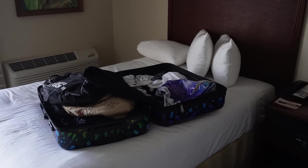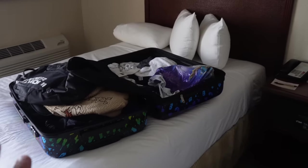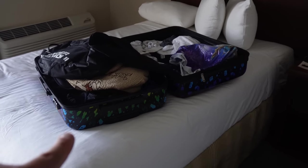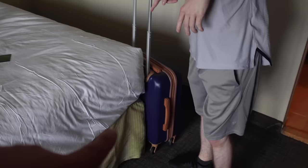We've just had our cases out because we're going on the cruise tomorrow. We're not planning on taking our big cases — we're going to leave those in the car and just take our hand luggage cases.